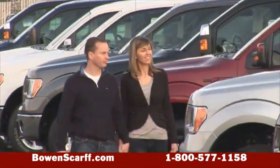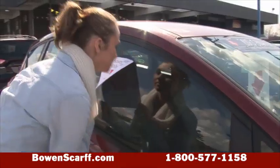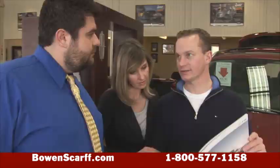We've got a big selection of new and used Fiestas at Bow & Scar Ford Lincoln. Every vehicle here has our No Dicker Sticker, so you can walk around and compare actual prices and features and find just the right Fiesta for you. No negotiation, no sweat.